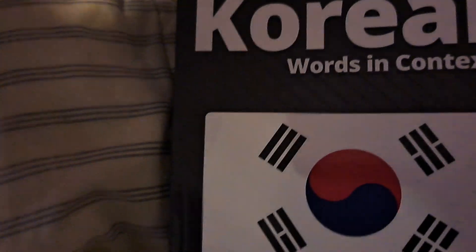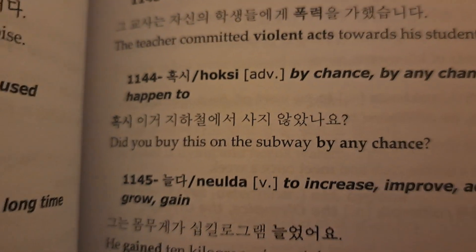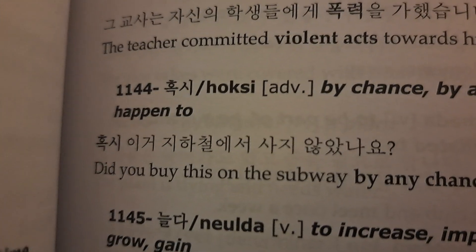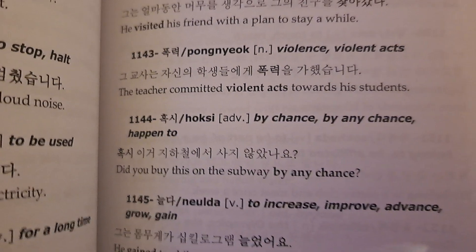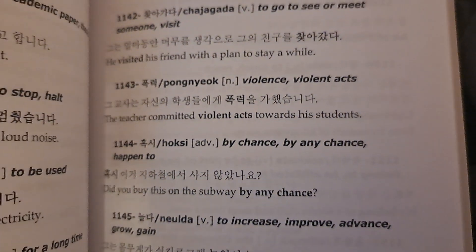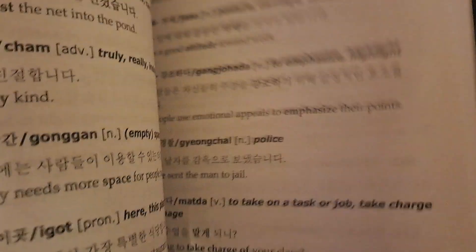Korean words in context. I still have not gotten used to the Hangul script, so it's really hard for me to understand what it means. These little romanizations in Latin help me a little bit. So far I find Korean to be harder than Japanese, basically because the pronunciation is way more complicated.